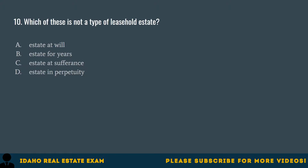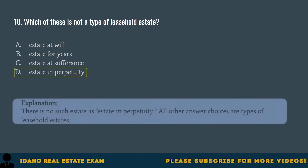Question 10. Which of these is not a type of leasehold estate? A. Estate at will. B. Estate for years. C. Estate at sufferance. D. Estate in perpetuity. The correct answer is D, estate in perpetuity. There is no such estate as estate in perpetuity. All other answer choices are types of leasehold estates.